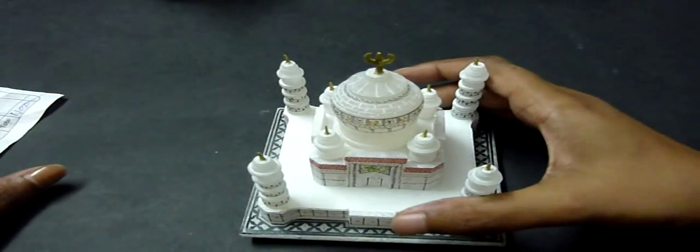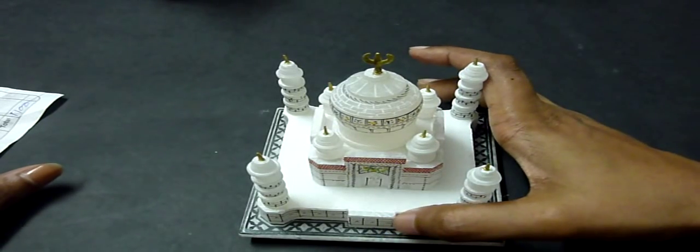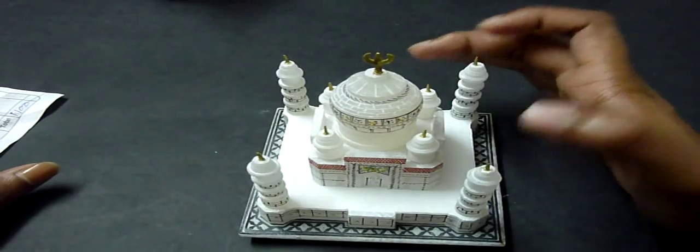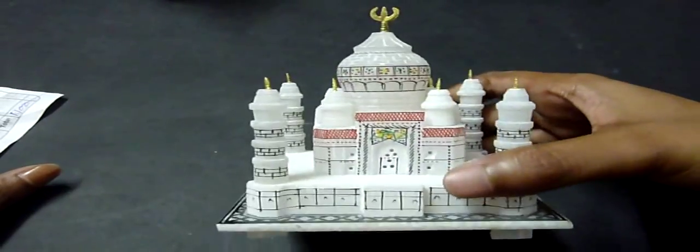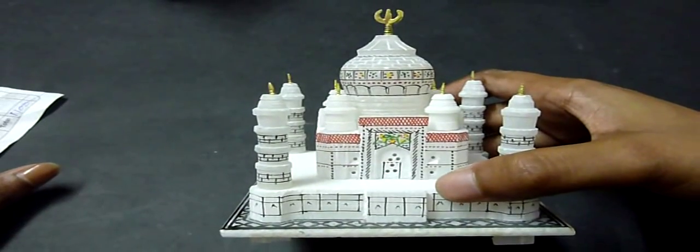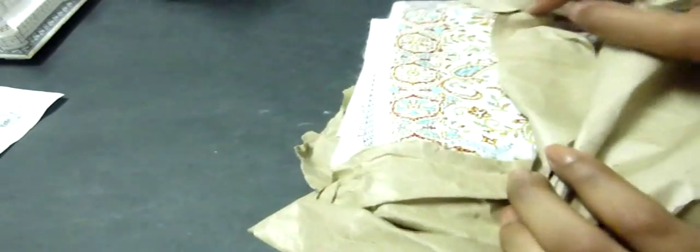I also bought another one which cost 150 rupees, from a local street store — a friend of mine wanted it and I've already given it to her. I don't even have a photo to show, but it looks just like this except it was plain white with nothing else different about it. And I also got two shawls.